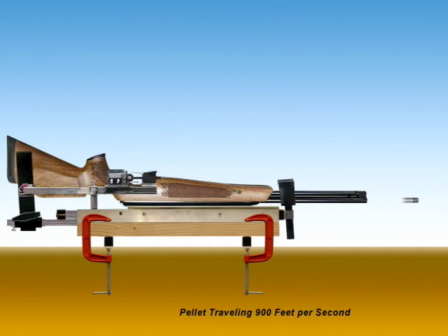Once the vibration ceases — 10 one-hundredths of a second after the trigger is pulled — the pellet is now 90 feet from the gun. Ten one-hundredths of 900, or one-tenth, is 90. And 90 one-hundredths, or nine-tenths of a second later, the pellet is 900 feet from the gun — 900 feet away one second after pulling the trigger.